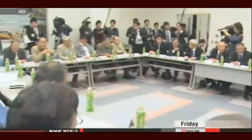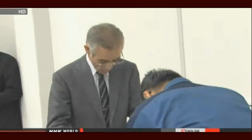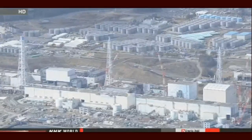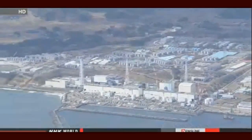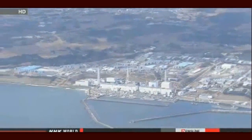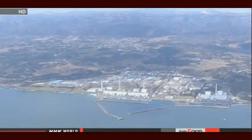Officials with the government and TEPCO got the consent of fishery cooperatives. Plant workers will pump up groundwater before it gets contaminated with radioactive substances, then discharge it into the ocean. They'll start as soon as next month. Officials are promising to ensure radiation levels in groundwater released meets safety standards, and say a third party will be involved in discharging the water and making sure it's safe.